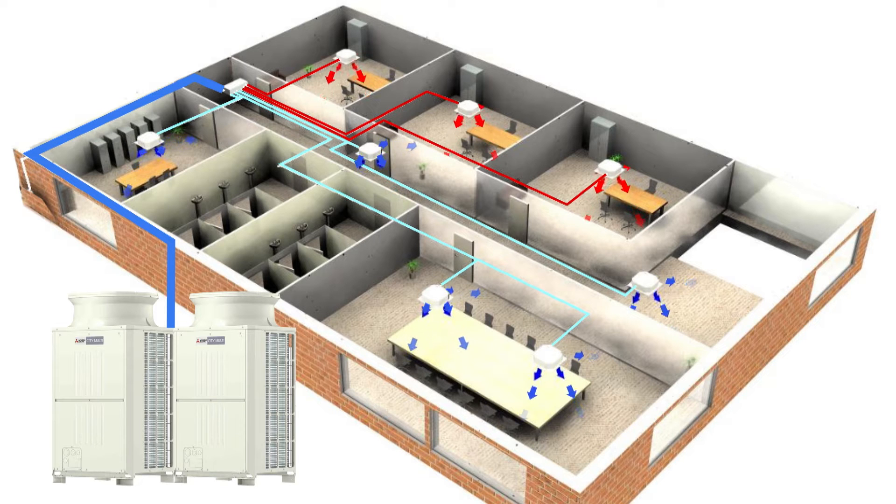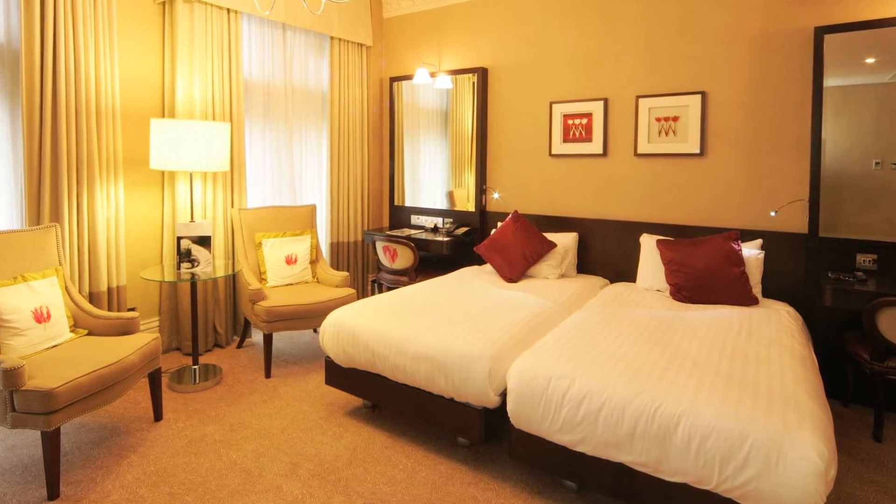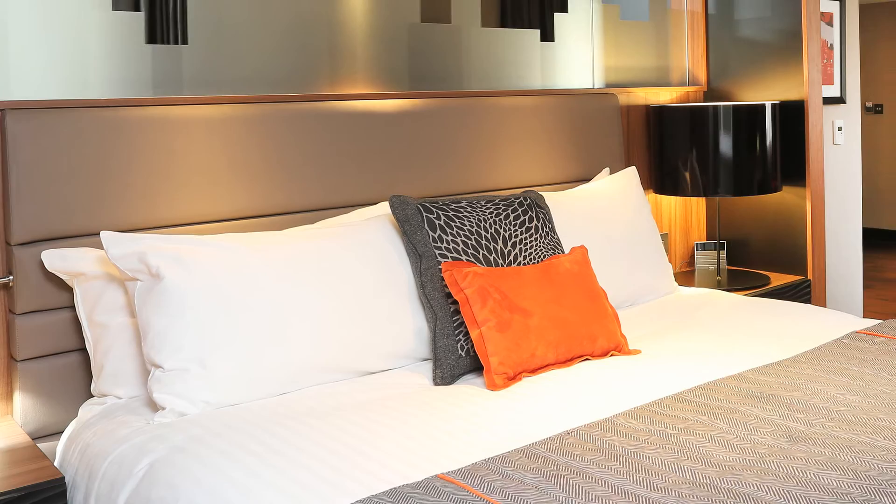This makes hybrid VRF ideal for all situations where the use of refrigerant would otherwise call for additional cost, installation and annual maintenance of leak detection equipment. Not only is this important in the office sector, but in modern hotels it is now an essential requirement, so hybrid VRF means any building can now benefit from advanced air conditioning.